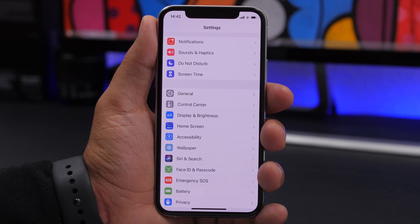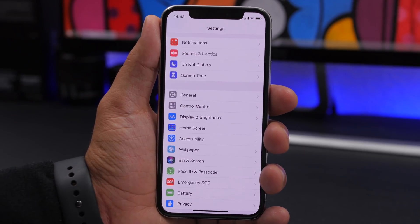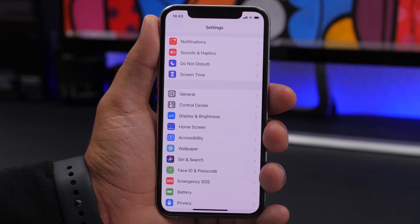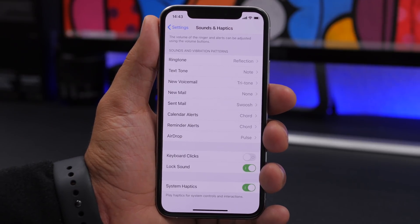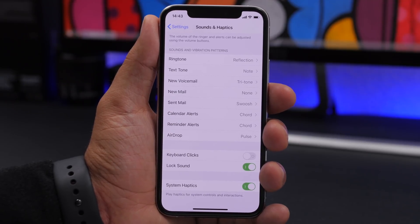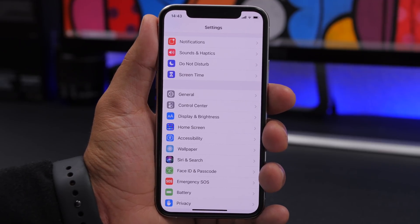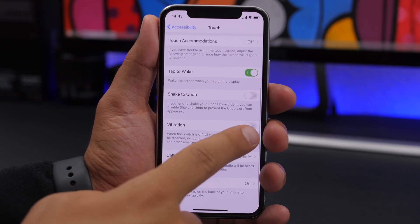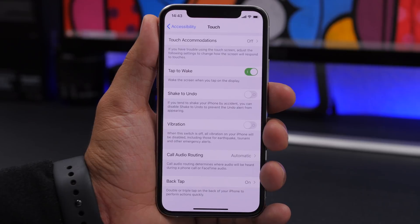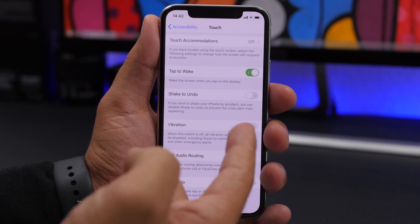You've probably noticed haptic feedback for everything you do on your device. You can disable all system haptics by going to Sounds & Haptics, scrolling all the way down, and turning off System Haptics. You can also completely turn off all vibration by going to Accessibility > Touch, where you'll find Vibration — this is the kill switch for vibration, and turning it off will disable every vibration on your device.